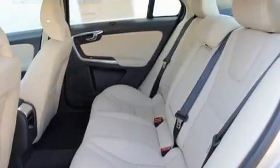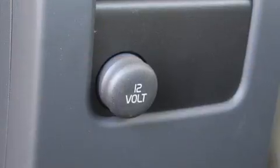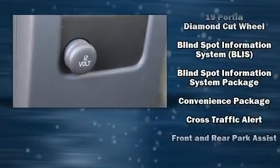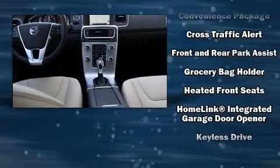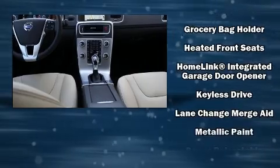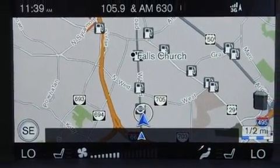Volvo ensures the safety and security of its passengers with equipment such as dual front impact airbags with occupant sensing airbag, traction control, and four-wheel disc brakes with ABS. You'll never lose visibility with rain sensing wipers, which activate automatically when the drops start to fall.